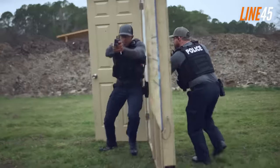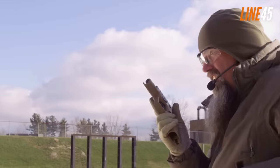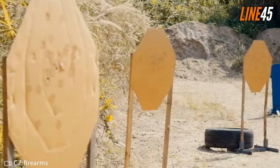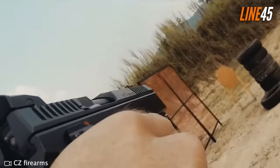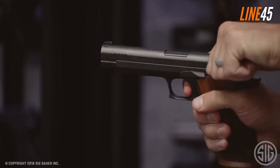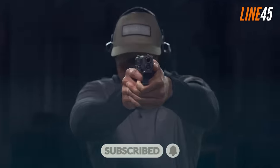Hello everyone, this is Ted from Line 45. In this video I compiled a list of the most accurate nine millimeter guns you can get right now in 2024. Many of these guns aren't new to the market, but they still prove themselves as the cream of the crop in the accuracy department. Before we get underway, please remember to hit the like and subscribe buttons — these simple clicks help my channel immensely. Now let's return to the video.